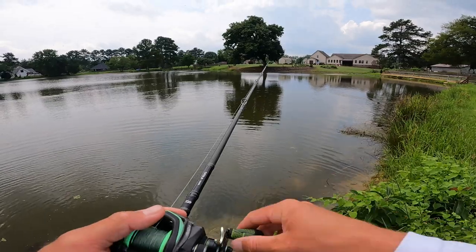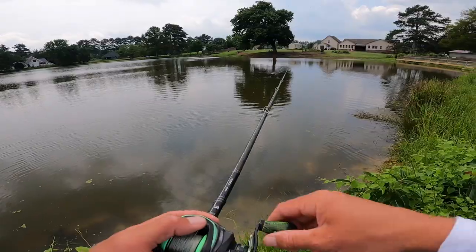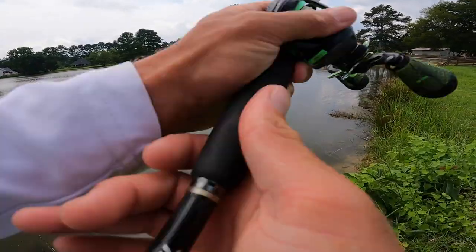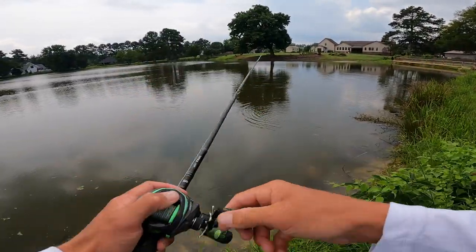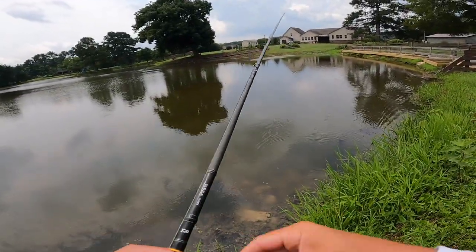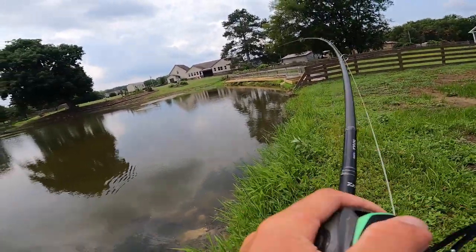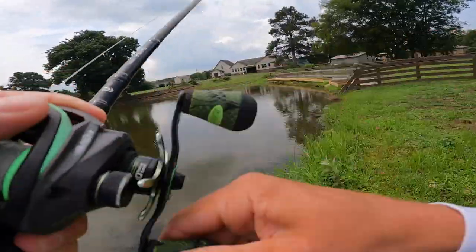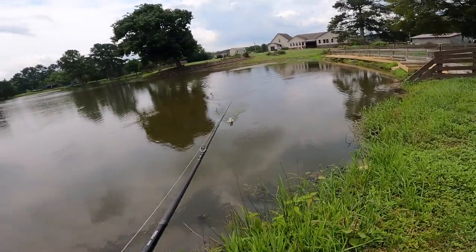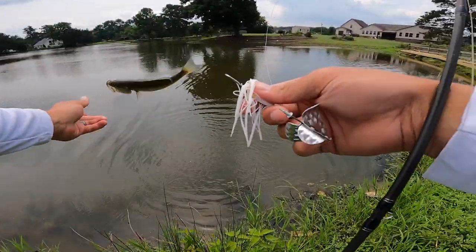Slow-mo that blow up - that was awesome! Smashed it. Missed four of them, that was the first one that connected. Sweet, there's one - two in a row! That one didn't eat it very hard. There's one way out there - crushed it right next to the grass patch out there. Little healthy bass, see ya!